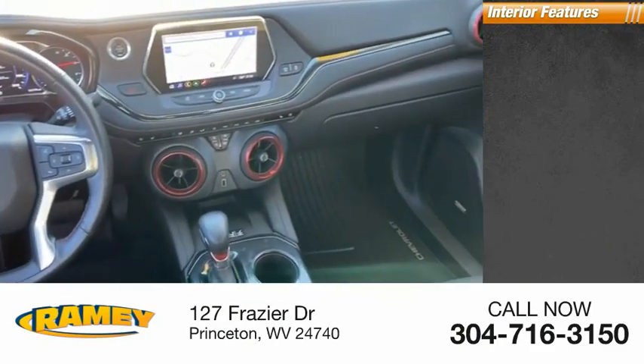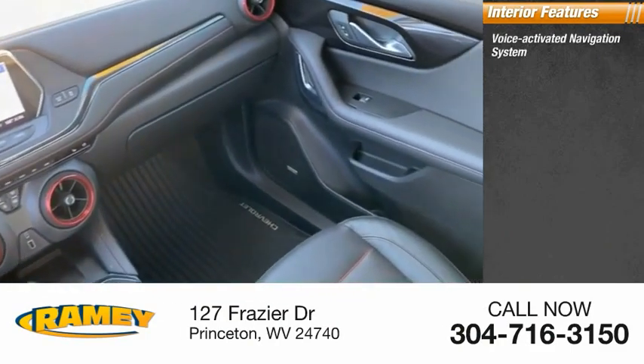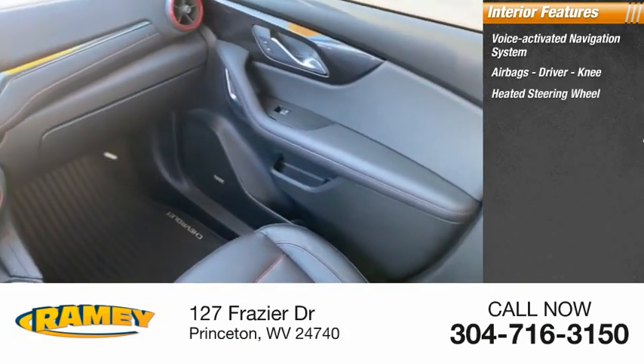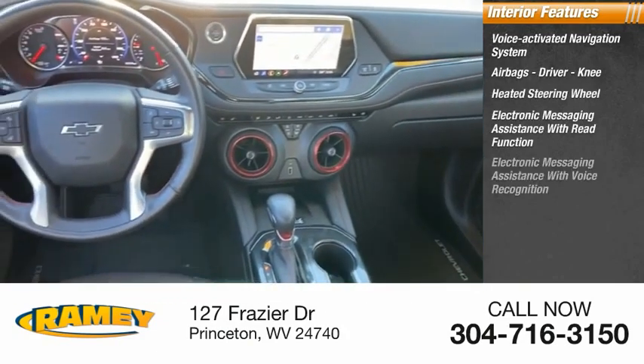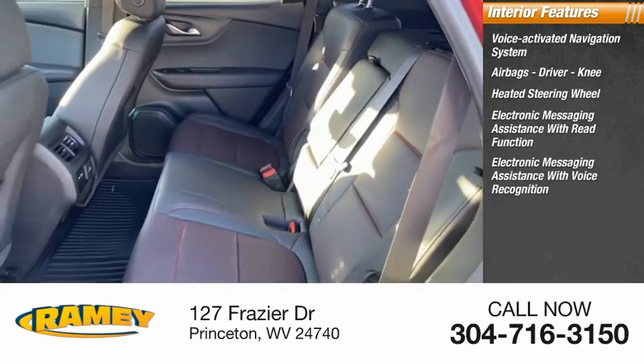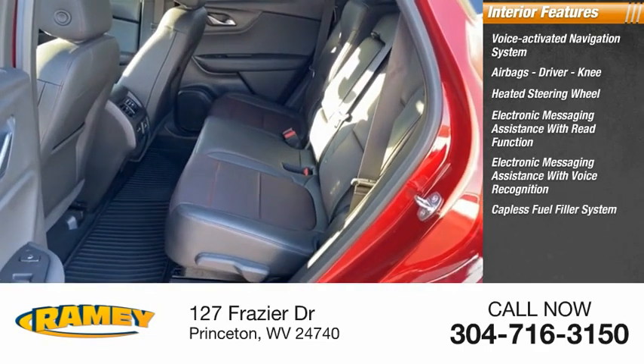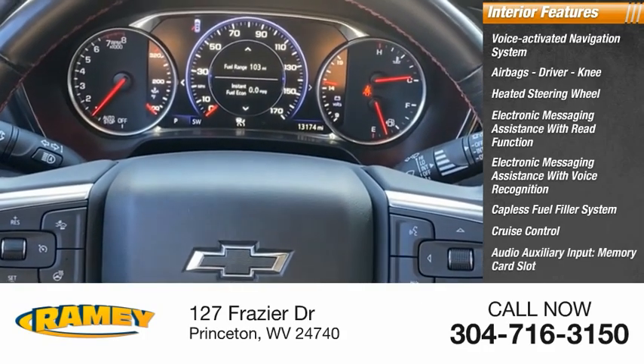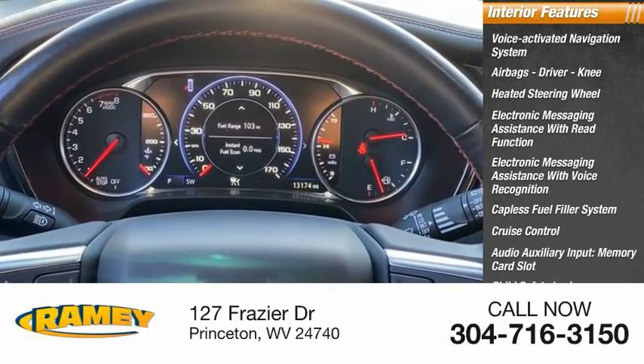Inside you'll find a voice-activated navigation system, airbags — driver and knee — heated steering wheel, electronic messaging assistance with read function, electronic messaging assistance with voice recognition, capless fuel filler system, cruise control, audio auxiliary input, memory card slot, child safety locks, and multifunction display.